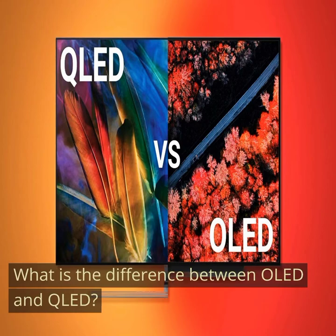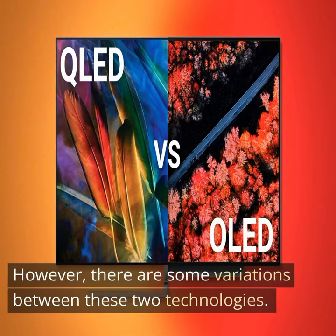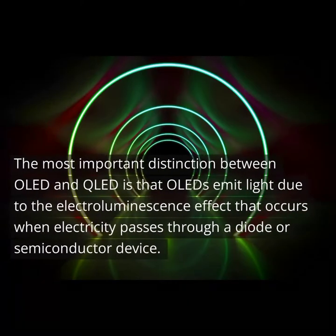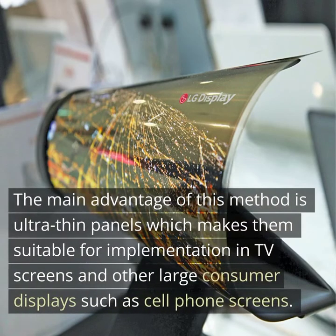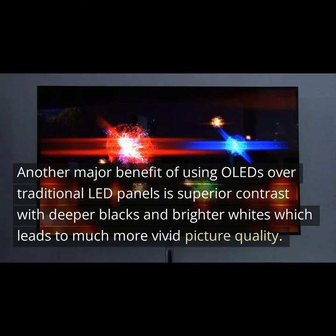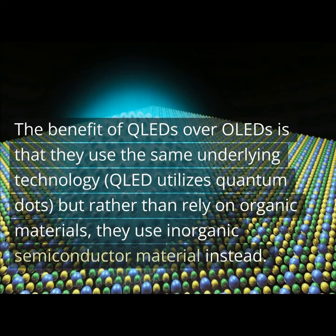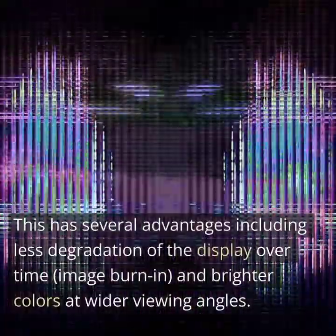What is the difference between OLED and QLED? Both OLED and QLED are considered state-of-the-art flat panel display technology. However, there are some variations between these two technologies. The most important distinction is that OLEDs emit light due to the electroluminescence effect that occurs when electricity passes through a diode or semiconductor device. The main advantage of this method is ultra-thin panels, which makes them suitable for TV screens and other large consumer displays such as cell phone screens. Another major benefit of OLEDs over traditional LED panels is superior contrast with deeper blacks and brighter whites, which leads to much more vivid picture quality. The benefit of QLEDs over OLEDs is that they use the same underlying technology but rather than rely on organic materials, they use an organic semiconductor material instead. This has several advantages including less degradation of the display over time and brighter colors at wider viewing angles.